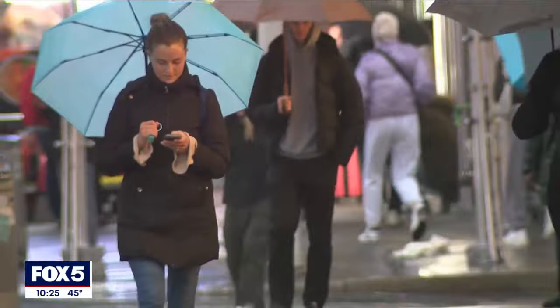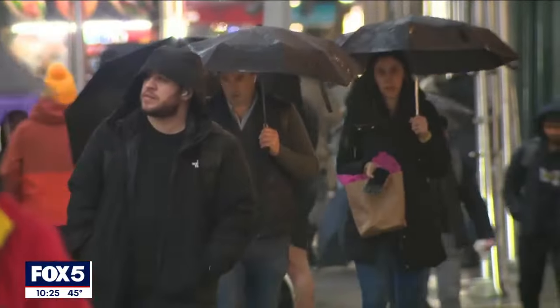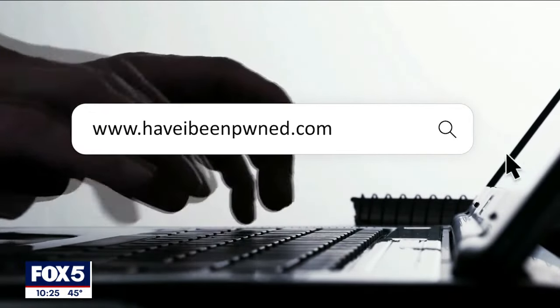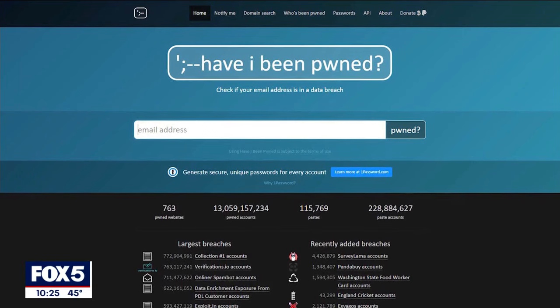Here are three steps our cyber experts say we all should take now, even those who have not been AT&T customers. First, log onto the website Have I Been Pwned, where you can find out if your data has been stolen. You can type in your email address — it's one of the few safe websites that will tell you if your email is in any known data breach or leak.